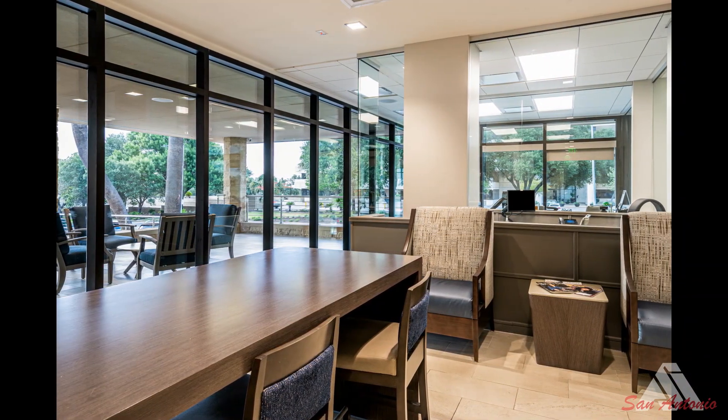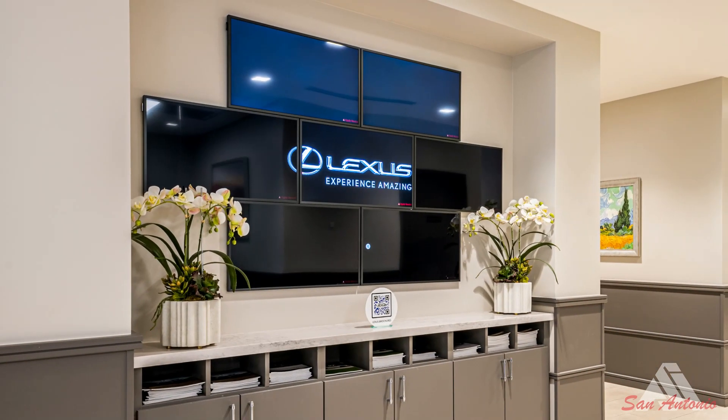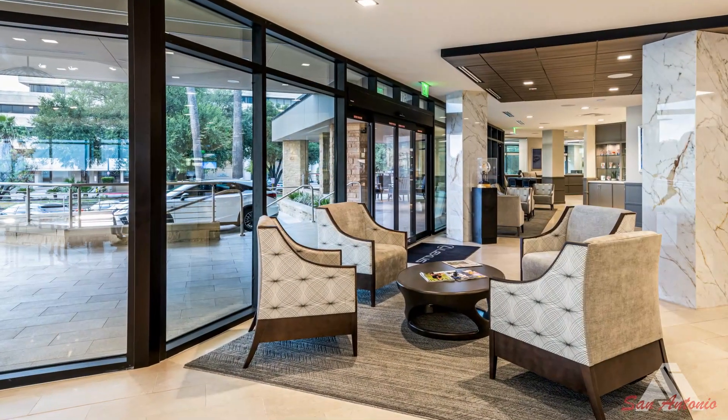The difficulties that came along with completing a project of this stature were long lead times on high-end finishes and the fact that the business remained operational throughout the construction process. Spa Glass and North Park Lexus worked in conjunction with one another to phase out the work.